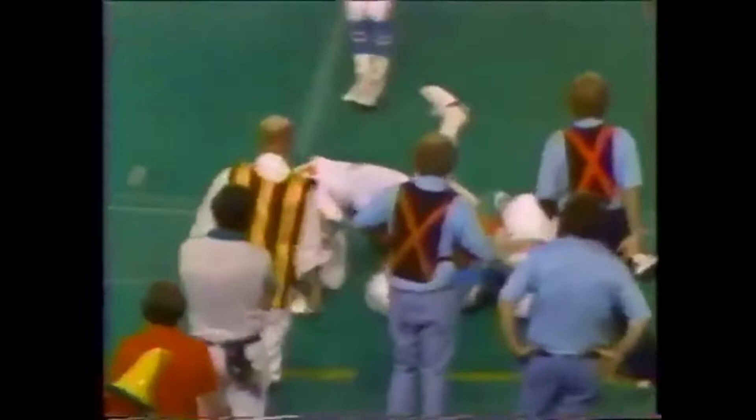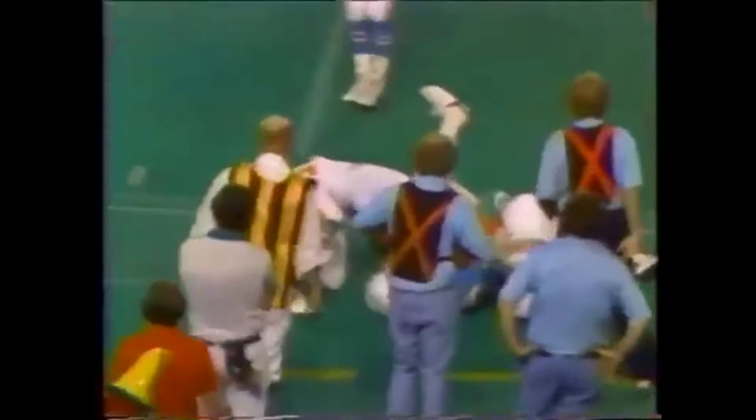The quick toss. Campbell gets the block from Wilson, turns the corner. Tim Wilson with a fine block. Right now the Oilers have the ball at their own 43, second down and five. It's all tied at seven as we begin the second quarter. Earl Campbell with another fine block by Wilson, and Campbell has a first down.